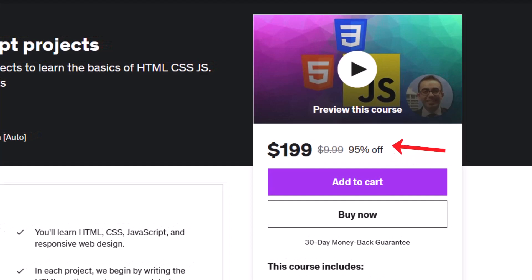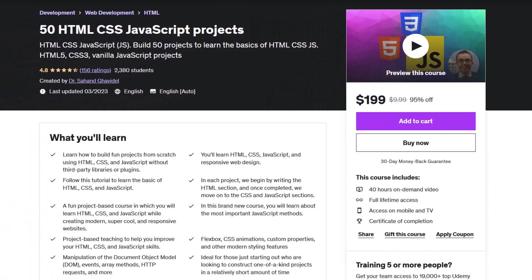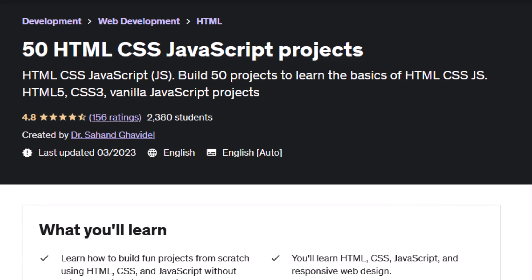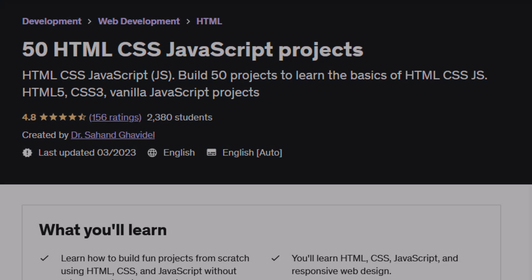Don't miss out on this amazing opportunity. Enroll in 50 HTML, CSS and JavaScript projects today and take your web development skills to the next level. We'll be right back.